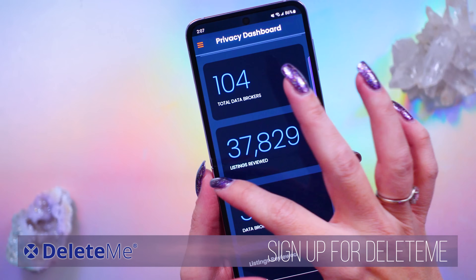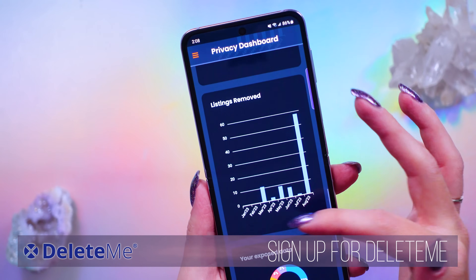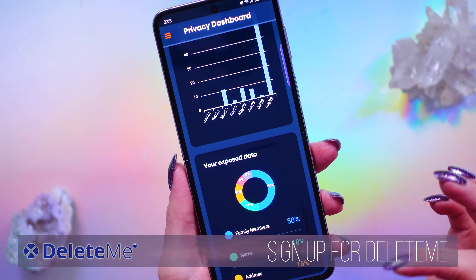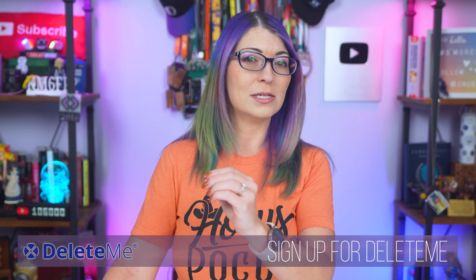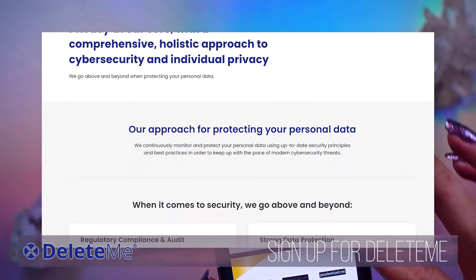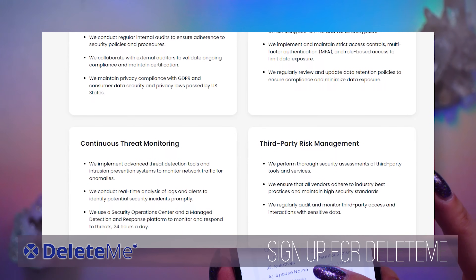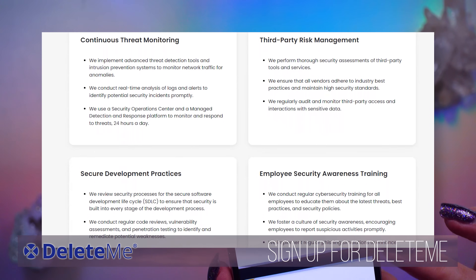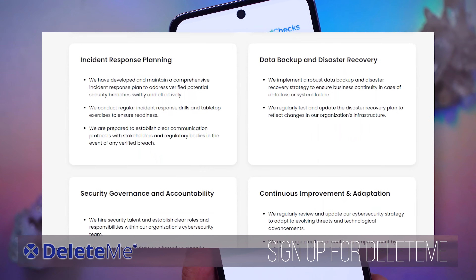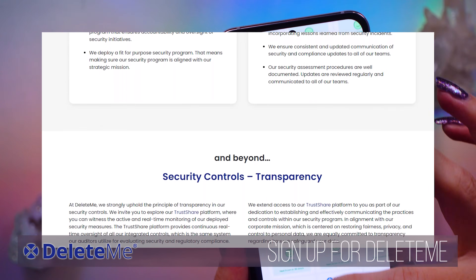DeleteMe sends all of the opt-outs for me, so I don't have to spend time searching all these data broker websites and sending opt-out requests manually. Even though several of my friends who worked in cybersecurity recommended DeleteMe to me, I realized you might be skeptical about trusting a company like this. DeleteMe takes a very strong approach to data security. They have regulatory compliance, internal and external auditing, multi-factor authentication for your account, security awareness training for their own employees, and they monitor their network traffic 24/7 for anomalies.